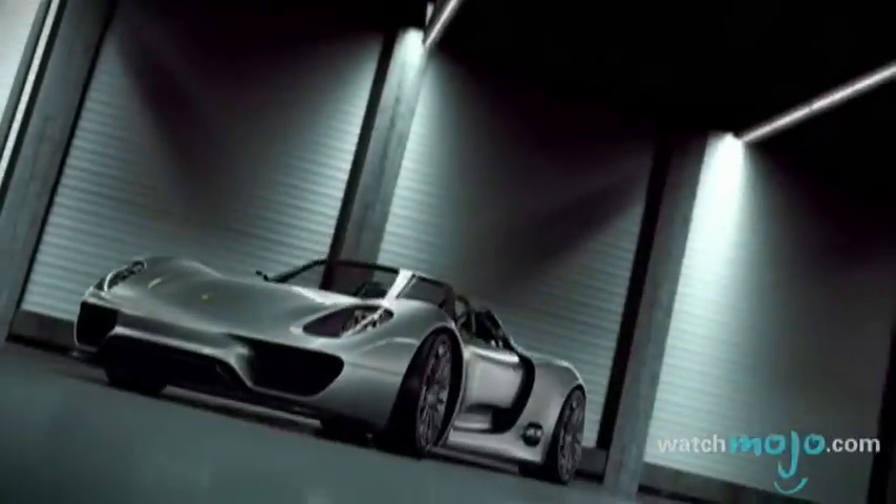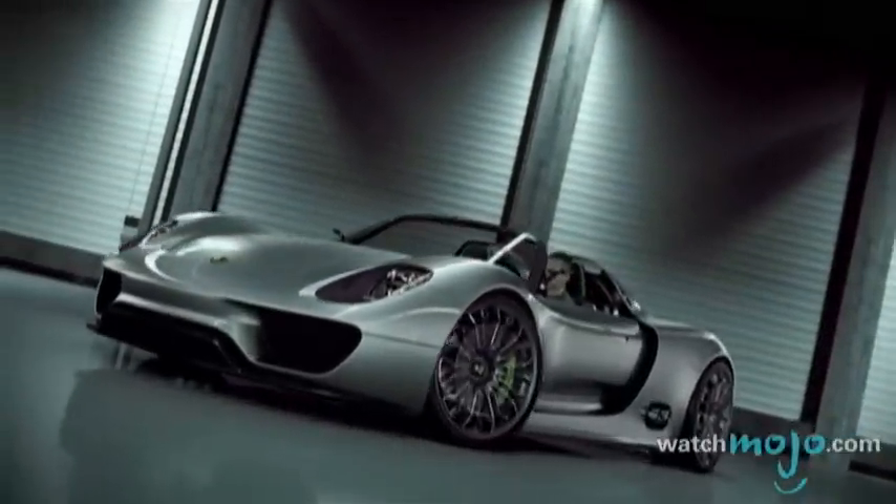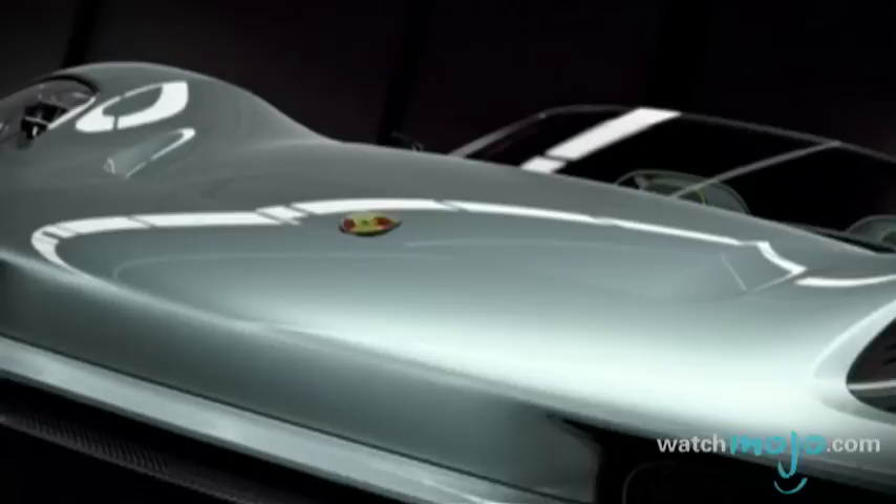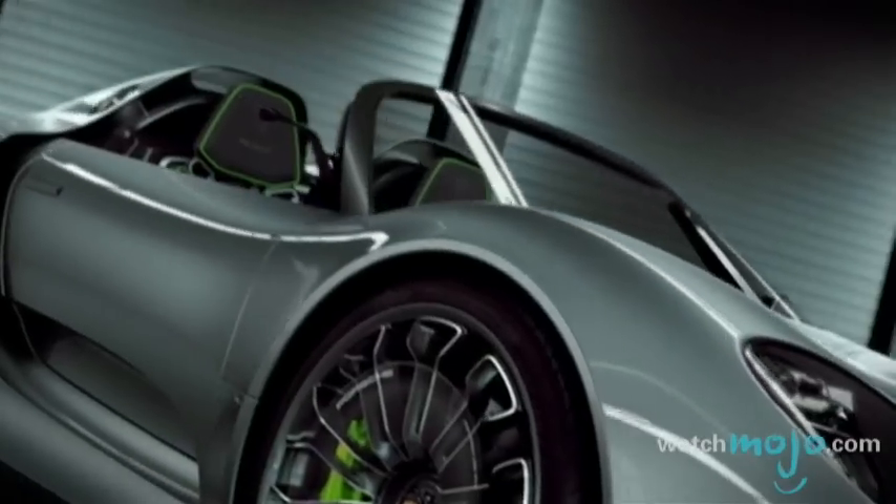Combining elements for which it is traditionally known with solutions for the future, Porsche has revealed a hybrid supercar. Welcome to WatchMojo.com and today we're taking a look at the Porsche 918 Spyder.